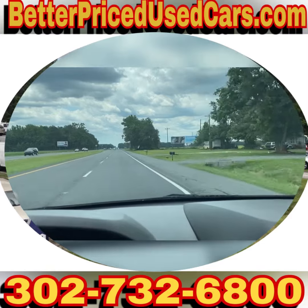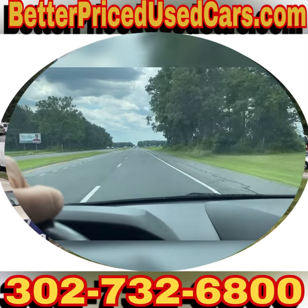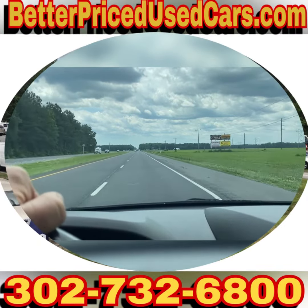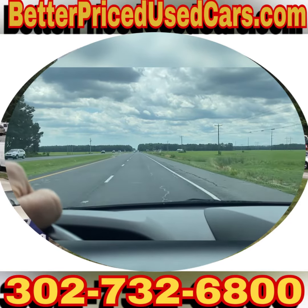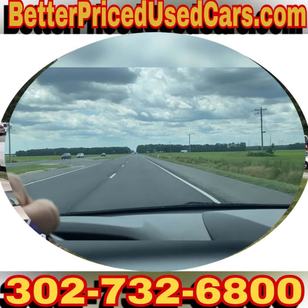If you want to fly in, fly to Salisbury Maryland Airport — airport code SBY, Sierra Bravo Yankee. We can pick you up during business hours or by appointment and bring you back to the lot. You can get a 60-day Delaware temporary tag to drive the van home.